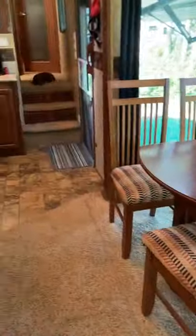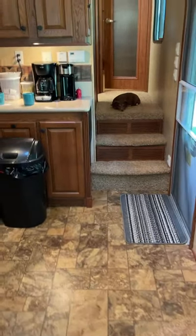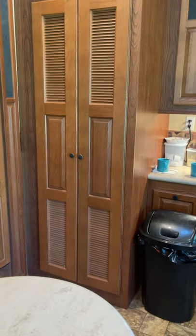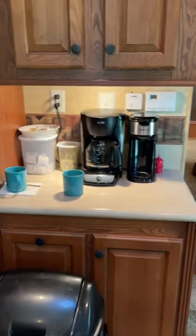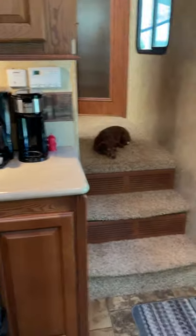Now we're going to head upstairs. I have a huge pantry right here — it's great, it's wonderful. And then we used this area for a coffee bar because we're both coffee drinkers.